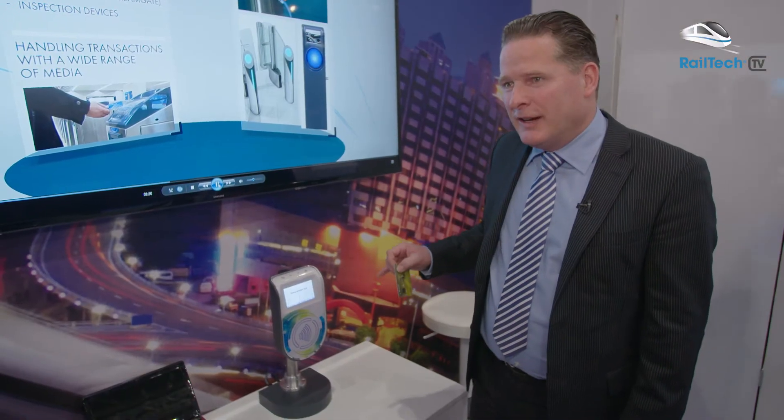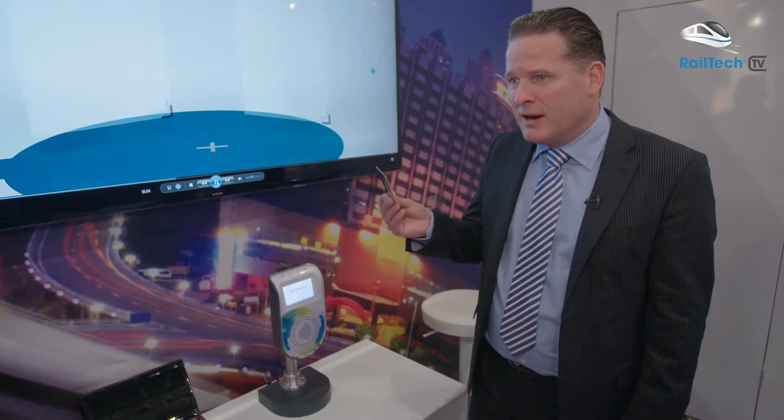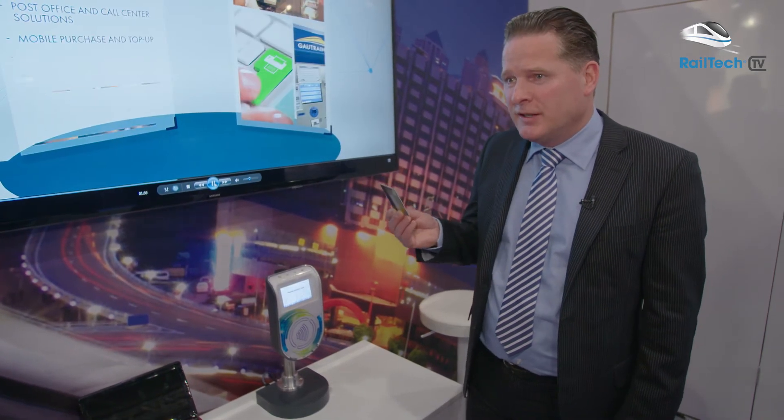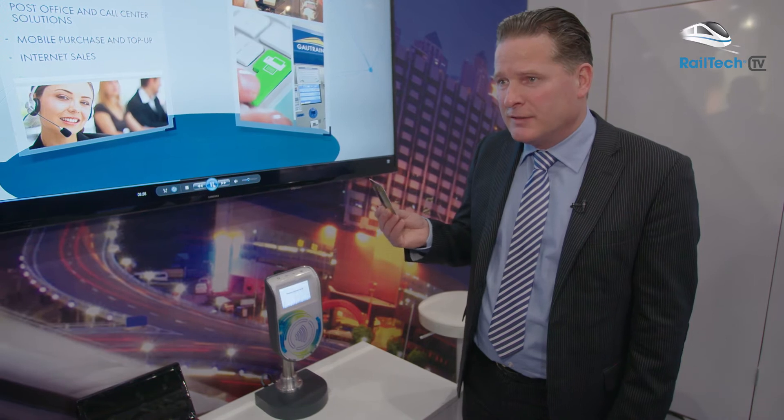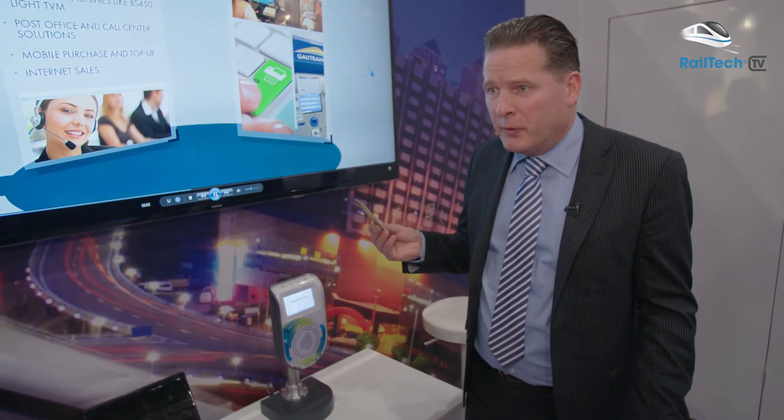This is a new generation of validators from Thales. It's a special focus for bank cards — you can easily check in and check out with your bank card, and of course also with your smartphone. So it's EMV ready.